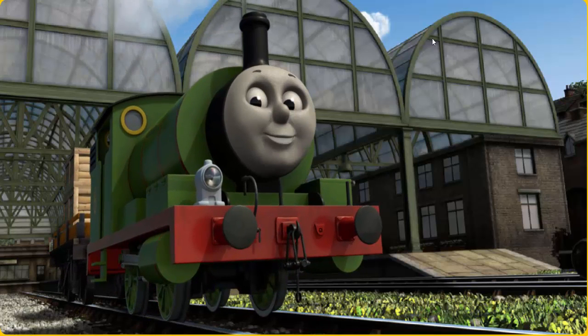Percy puffed proudly into Knapford Station. With your help, he was a really useful engine.